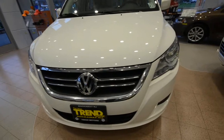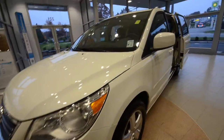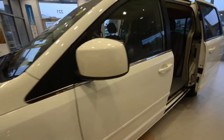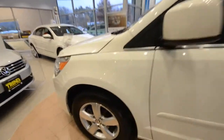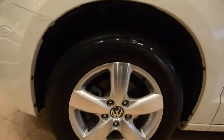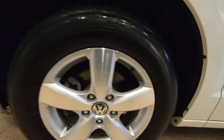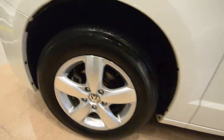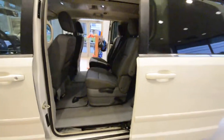Today we have a 2009 Volkswagen Routan SE finished off in Calla Lily White with the gray cloth interior. The Routan was a joint venture between Volkswagen and Chrysler to bring an affordable minivan to the US market under the Volkswagen nameplate. Instead of developing their own, Volkswagen reached out to the people who know how to make a minivan and then modified it to fit within Volkswagen's standards of fit, finish, and overall Volkswagen-ishness.